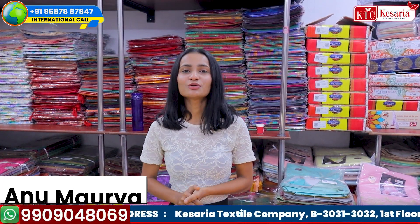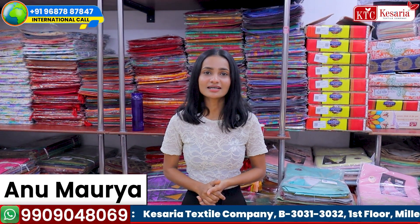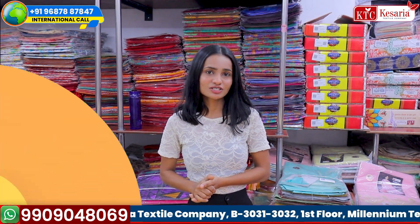Hello everyone! How are you? I am Anu Maurya and welcome to this beautiful video of KSRXL Company. This is the season of KSRXL Company.